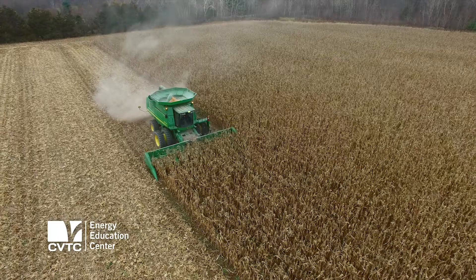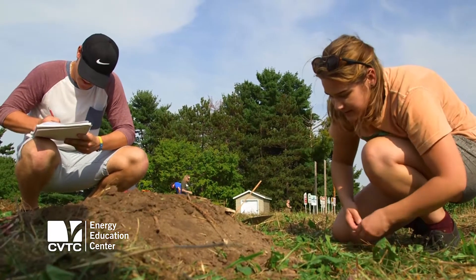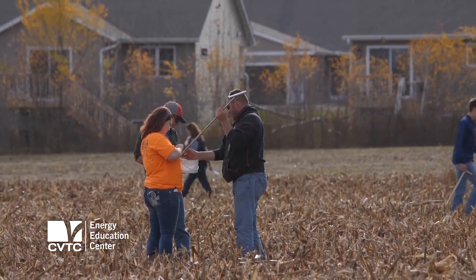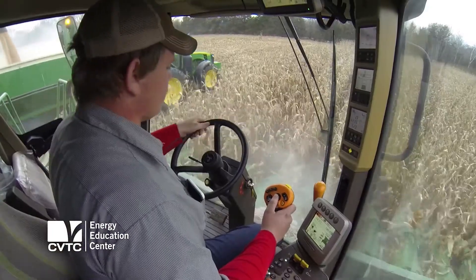We have a lot of partnerships with different farms, so we get to go out to different farms and actually combine on their farm. We're pretty lucky to have a 16-acre plot right on campus, so we can walk out to that plot really at any point throughout the semester. We have some very new state-of-the-art equipment to use as well, and just having the exposure to use that equipment is a huge advantage.